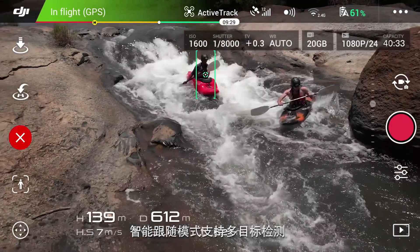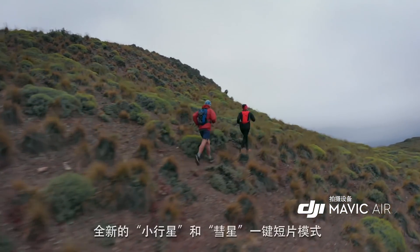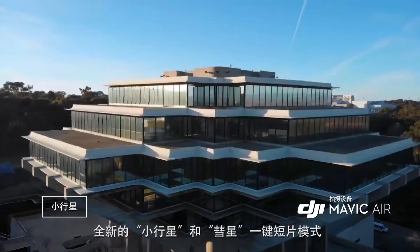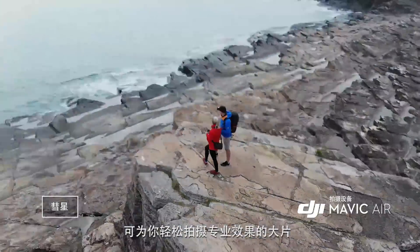ActiveTrack now allows multiple object detection, which means more flexibility for object tracking. Quickshot modes like Asteroid and Boomerang get you professional camera moves automatically.